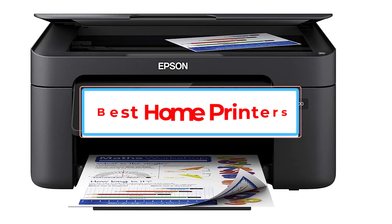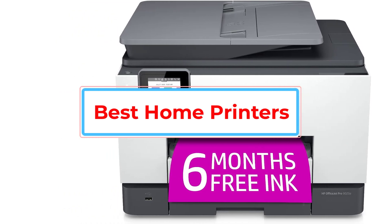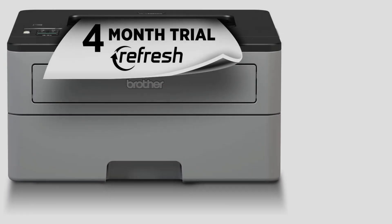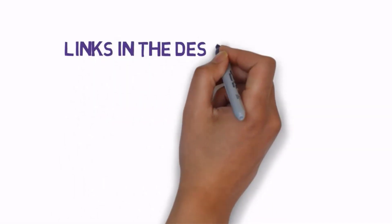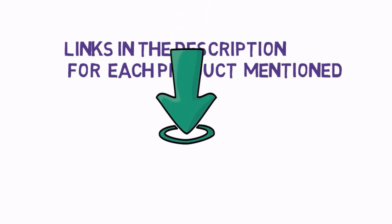Are you looking for the best home printers? In this video, we will look at some of the best home printers on the market. Before we get started, we have included links in the description, so make sure you check those out to see which one is in your budget range.